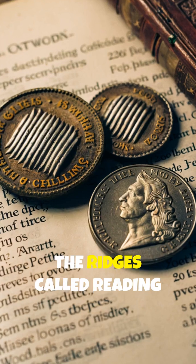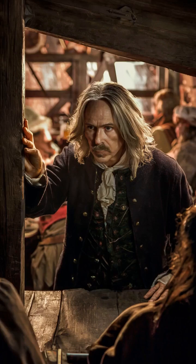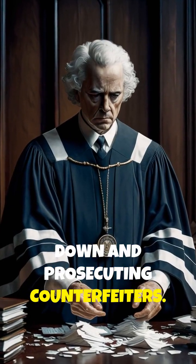The ridges, called reeding, are still used on modern coins like dimes and quarters for the same reason. Before becoming the father of modern physics, Newton spent years tracking down and prosecuting counterfeiters.